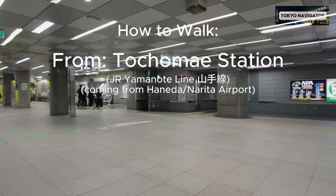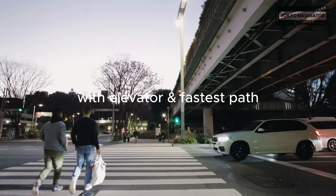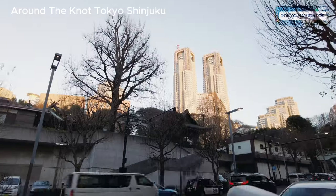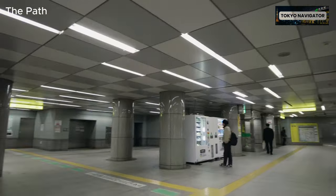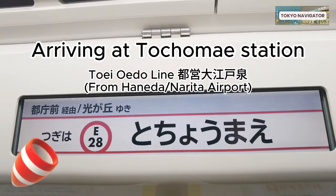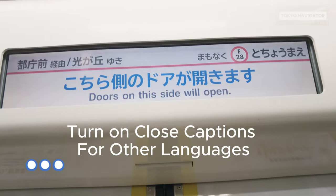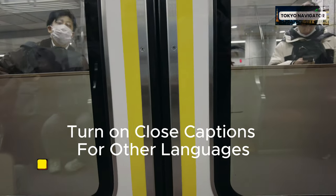How to walk from Tochomae Station to the Noto Tokyo Shinjuku hotel with elevator and fastest path. This video is from platform 4 but works for all platforms at Tochomae Station. Turn on closed captions for other languages.